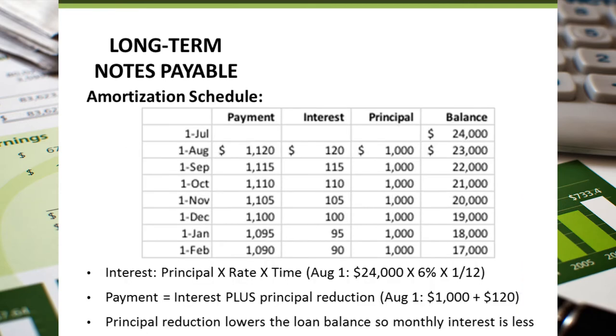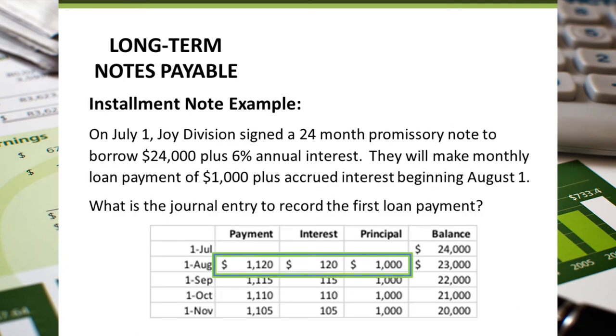Interest is calculated by taking principal times the interest rate times time. In this example, that is how the interest column amounts are calculated. The principal reduction is the fixed amount needed to pay off the $24,000 note in 24 months. The total payment is the principal reduction and the interest added together. We can use the amortization table to find the data needed to record the journal entry — specifically the payment amount, the interest expense, and the reduction to notes payable.